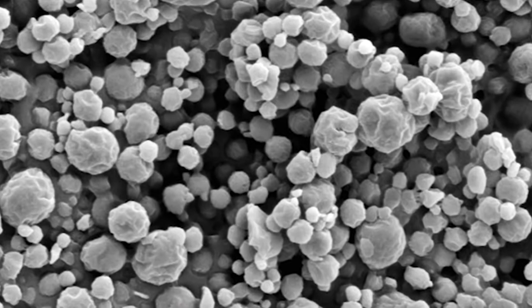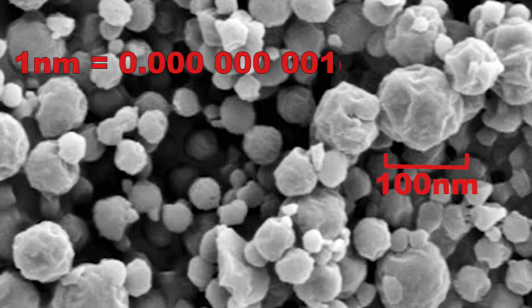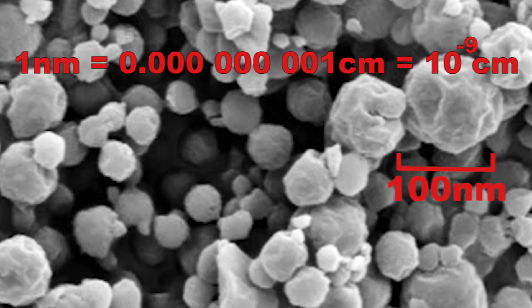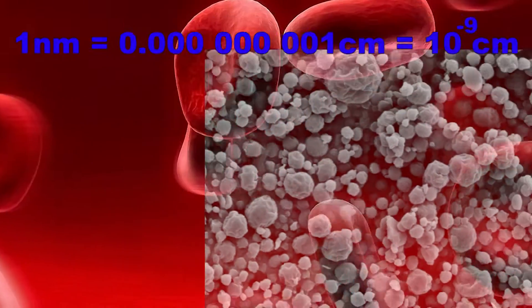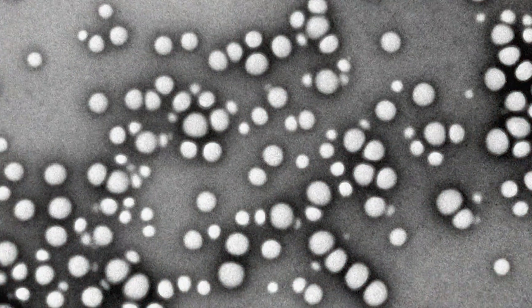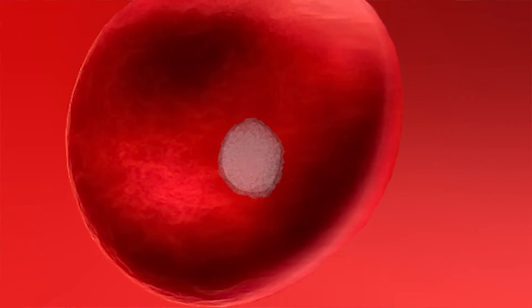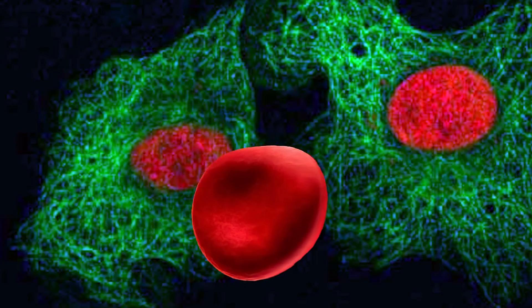Nanotechnology is the science of particles in the very small size. One nanometer is 10 million times smaller than one centimeter. A red blood cell has the size of 5,000 nanometers. If we can design a nanoparticle in the size of 100 nanometers, this nanoparticle can penetrate easily the red blood cells, being 50 times smaller than the cell.